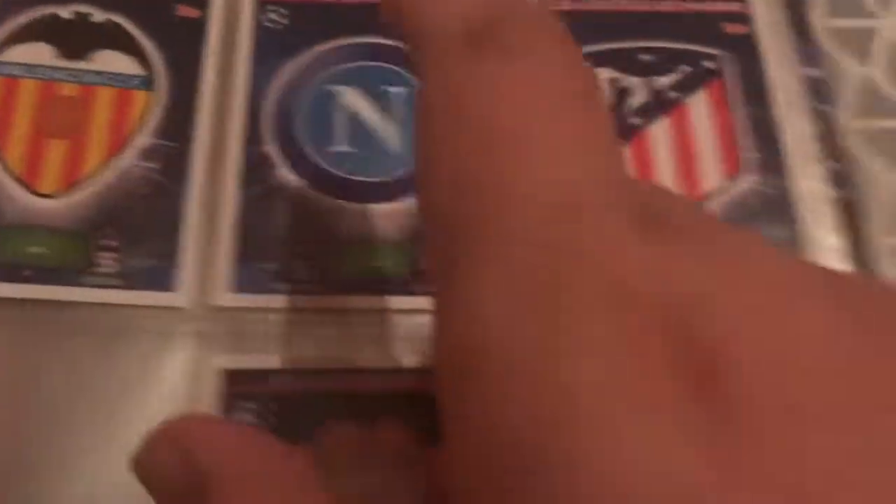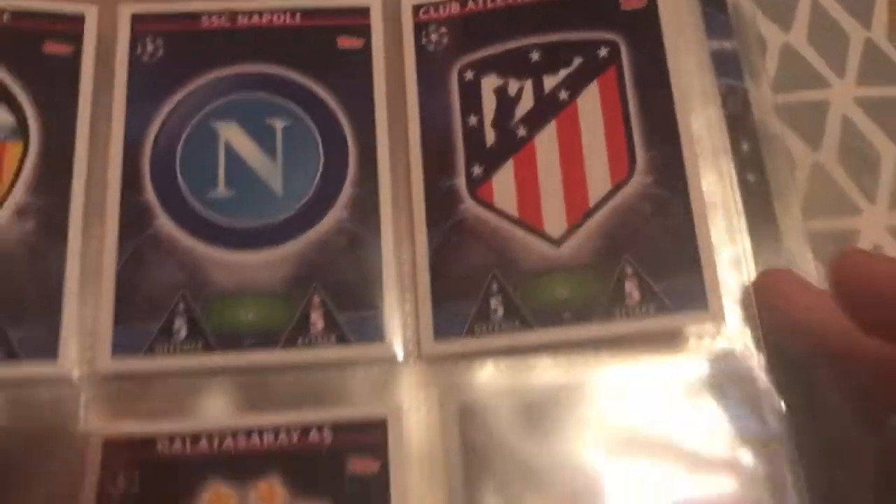For United we've got Alexis Sanchez. Here are the club badges — Galatasaray, Valencia, Napoli, and Atletico. Now we're on to Spurs — not my team. Got Toby Alderweireld and Moussa Dembele. This is a lot better now. And I've got Daniel Sturridge and Henderson.